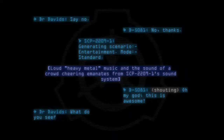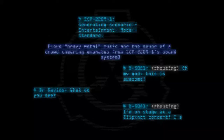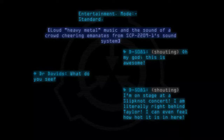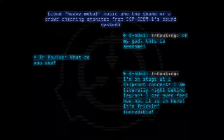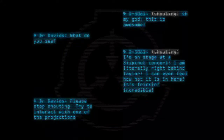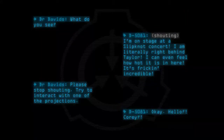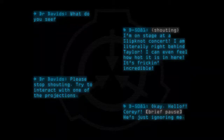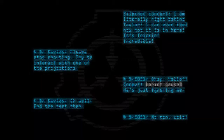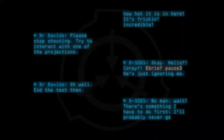D-5081: Oh my god, this is awesome! Dr. Davids: What do you see? D-5081: I'm on stage at a Slipknot concert! I am literally right behind Taylor. I can even feel how hot it is in here. It's freaking incredible. Dr. Davids: Please stop shouting. Try to interact with one of the projections. D-5081: Okay. Hello? Corey? Brief pause. He's just ignoring me. Dr. Davids: Oh well, end the test then. D-5081: No man, wait. There's something I have to do first. I'll probably never get this chance again.